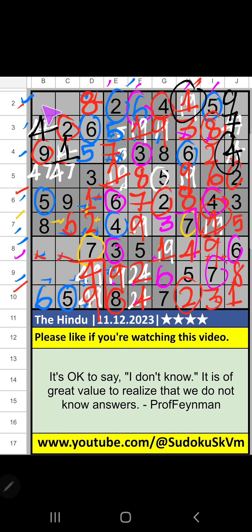Second row: two numbers are remaining — three and seven; it will come in one of these cells, we will confirm later. Eighth row: two numbers are remaining — two and eight. Column B we have eight so it can't come in that cell; eight is confirmed here, then two is here.